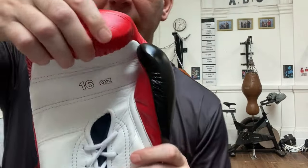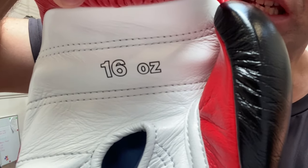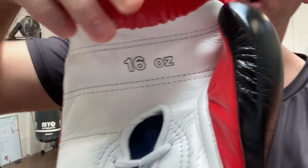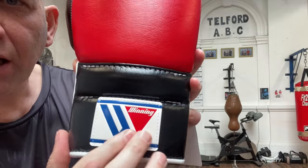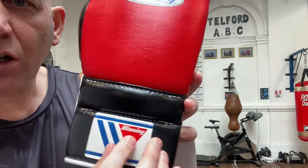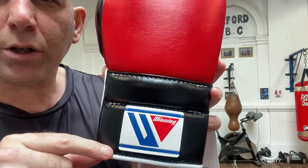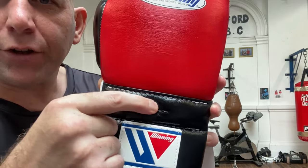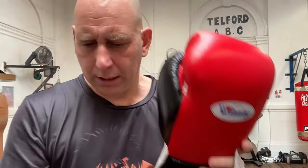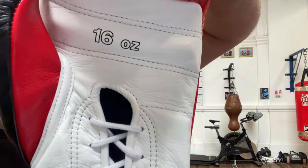As I bring it round, you can see the ounce indicator exactly where you need it — on the outside of the glove above the wrist. Just on the back there you have the Winning rubber logo, nice and soft. There is an edge to it but it's soft — you're not going to cut anyone with that. They've got almost like a two-thirds bottom padding and a one-third top padding as well. You can see the stitching lines — beautifully, beautifully made.